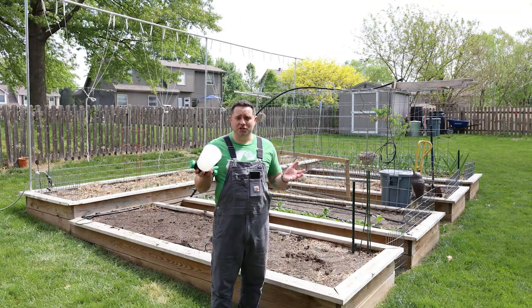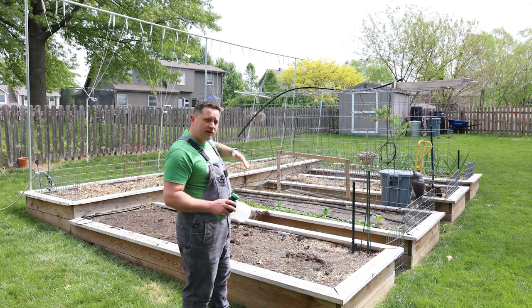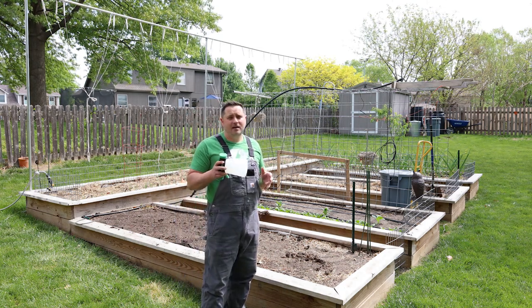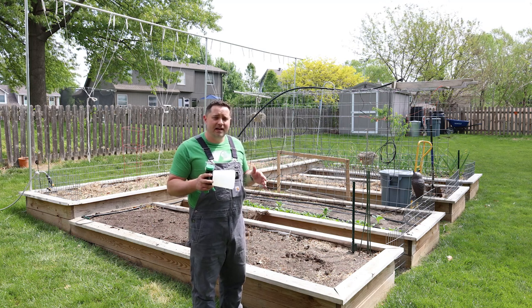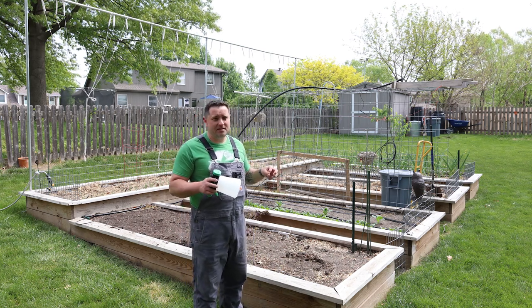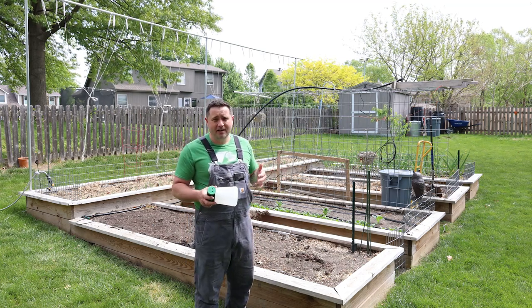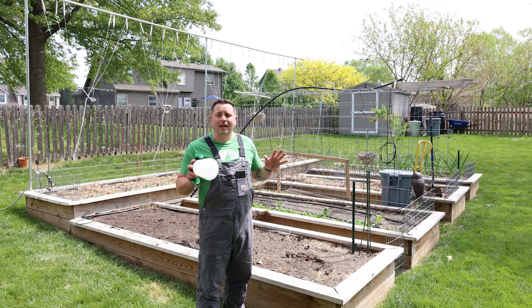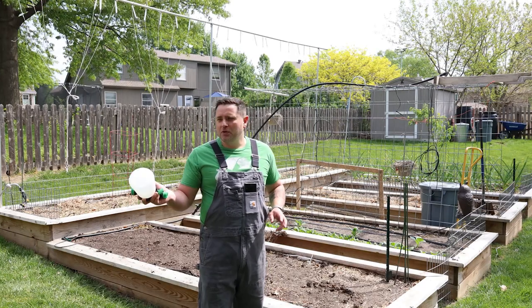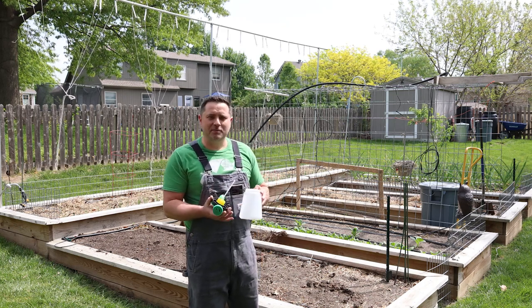I'm going to figure out how many times we need to refill to cover all of the garden plus a perimeter around it, because beneficial nematodes don't only help the garden — they can help your whole yard. We normally have a problem with ants in the garden, especially around the okra. Treating the perimeter can also help prevent ticks, fleas, and more.